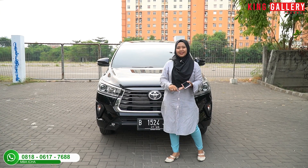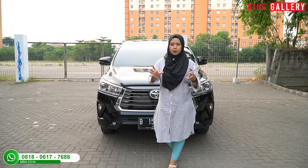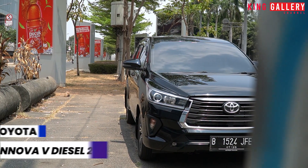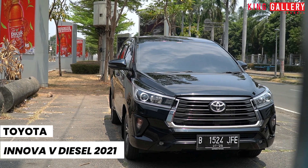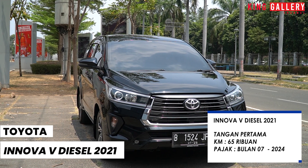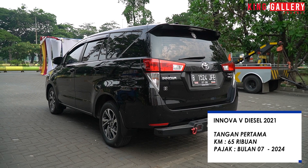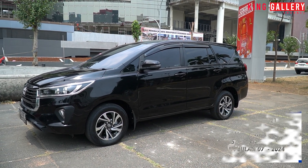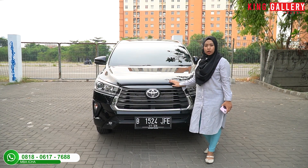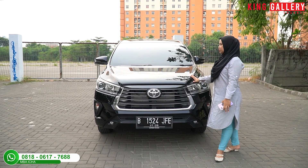Langsung saja, di sini Ica akan review mobil favorit warga Indonesia, yaitu Toyota Kijang Innova V Diesel AT hitam tahun 2021. Untuk spesifikasinya, ini masih tahun pertama dari baru, kilometernya 65 ribuan, dan untuk pajaknya panjang di bulan 7 tahun 2024. Kondisinya masih sangat bagus, masih full original, serta tampilannya sangat elegan dan mewah.